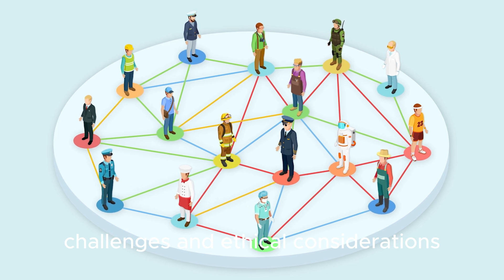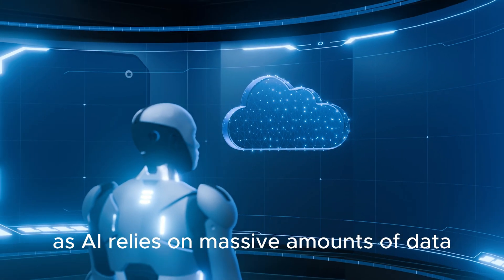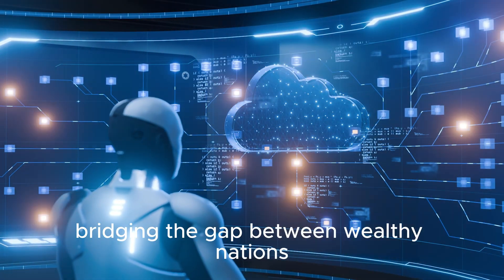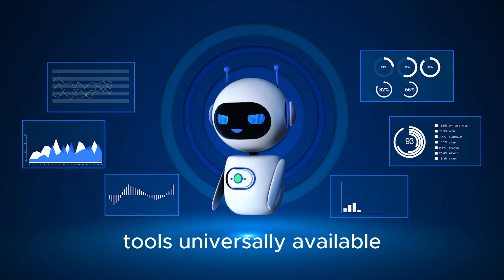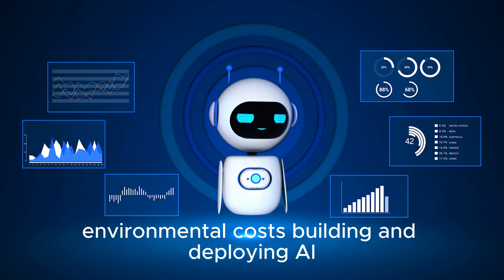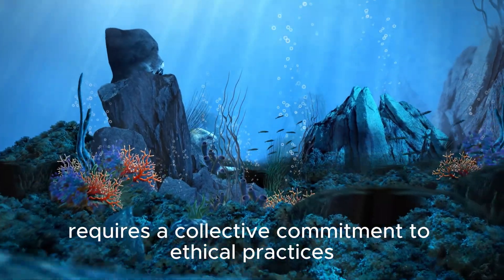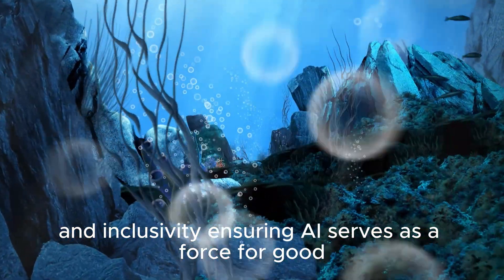Some key concerns include data privacy — as AI relies on massive amounts of data, ensuring that this information is collected and used responsibly is crucial. Bridging the gap between wealthy nations and developing countries is essential to make AI tools universally available. Building and deploying AI systems must also be done sustainably, minimizing their carbon footprint. Addressing these challenges requires a collective commitment to ethical practices and inclusivity, ensuring AI serves as a force for good.